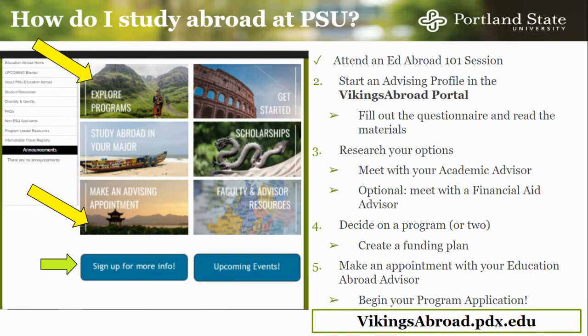It is also required to meet with your academic advisor. They will work with you to make sure that the courses you take abroad fit into your degree path and keep you on track for graduation. You may also meet with a financial aid advisor, who will be able to answer your questions on financial aid disbursement and timelines. Once you have narrowed down your program search, you should create a funding plan. We have resources to do so in your Vikings Abroad profile. Finally, you are ready to meet with your Education Abroad advisor, who will then open and approve your program application on Vikings Abroad. Please note that you may meet with a peer advisor or an Education Abroad advisor at any time during this process.